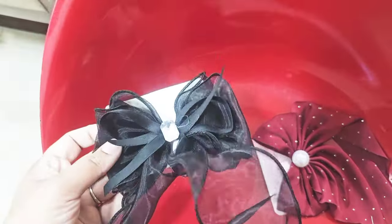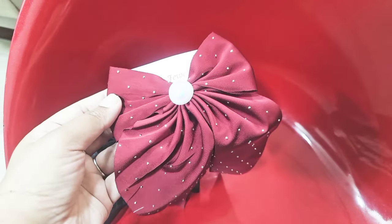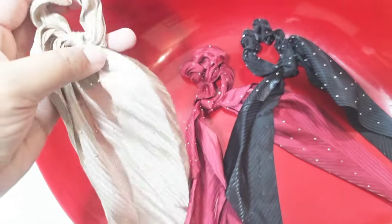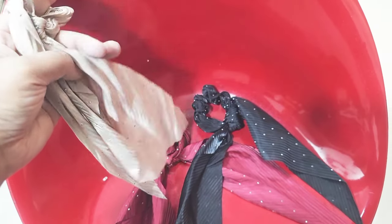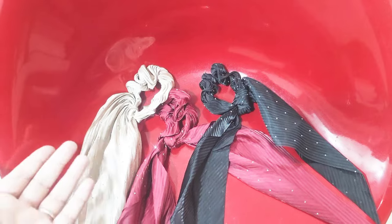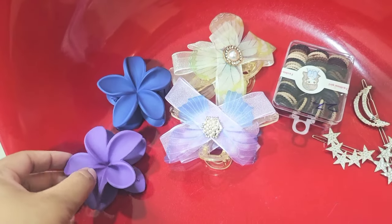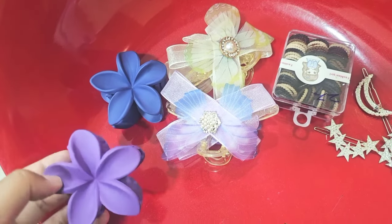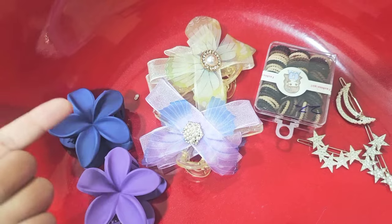I purchased some trendy bows — today's trend is very beautiful. I got two colors: maroon and black. I also purchased ponytails. Previously, heroines made ponytails from scarves, but now this style is in. I purchased three colors including maroon and black. I also saw a nice hairstyle using two-color hair catchers, and when I went to the market I found these two flower catchers — they are very lovely and beautiful.